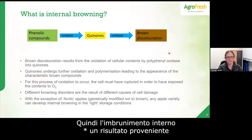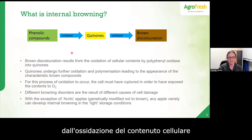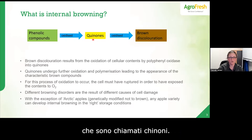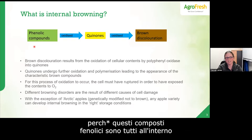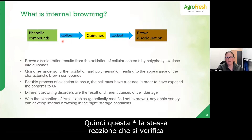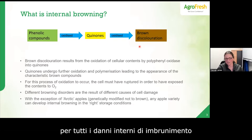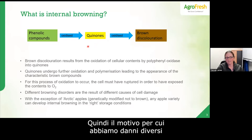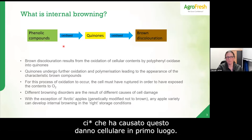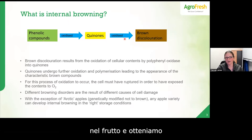Internal browning results from the oxidation of cellular contents by polyphenol oxidase. The phenolic compounds in the cell get oxidized into quinones, which get further oxidized, producing the brown discoloration. For these two oxidation steps to happen, the cell must rupture, because these phenolic compounds are inside the plant cells. This is the same reaction that underlies all internal browning disorders in all apples.